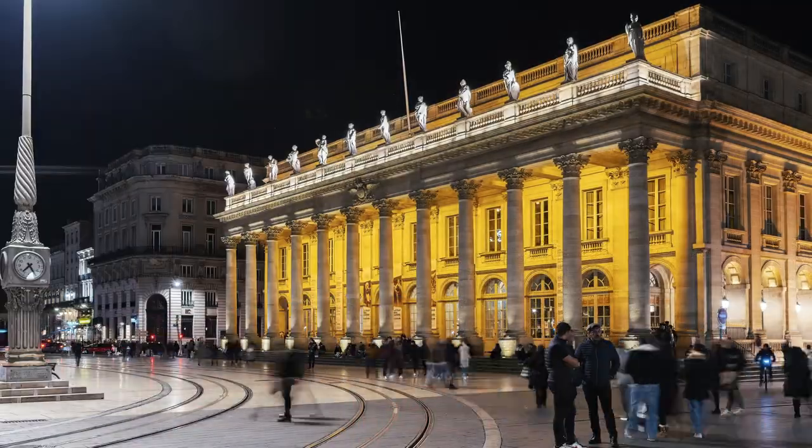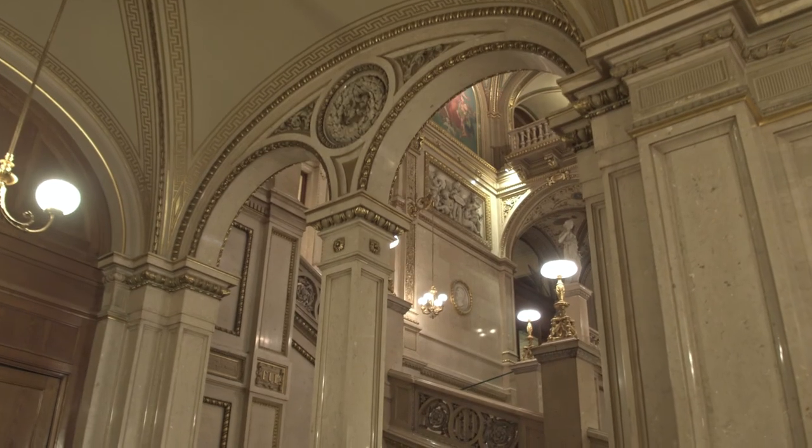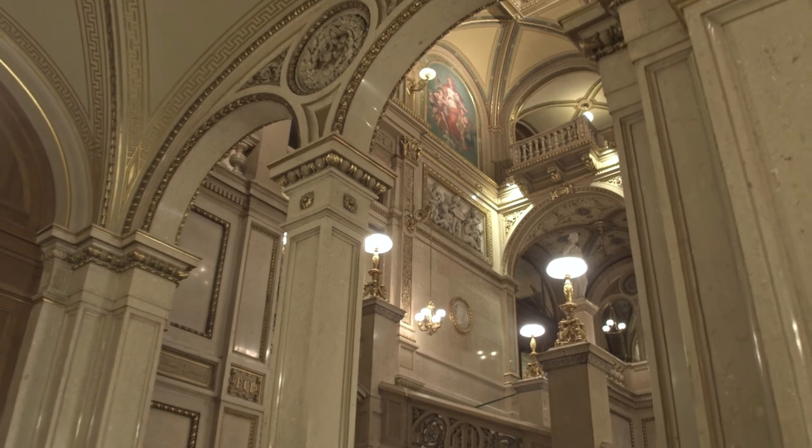And the Place de l'Opéra, with the magnificent Opéra Garnier, are just a few of the city's iconic sights.